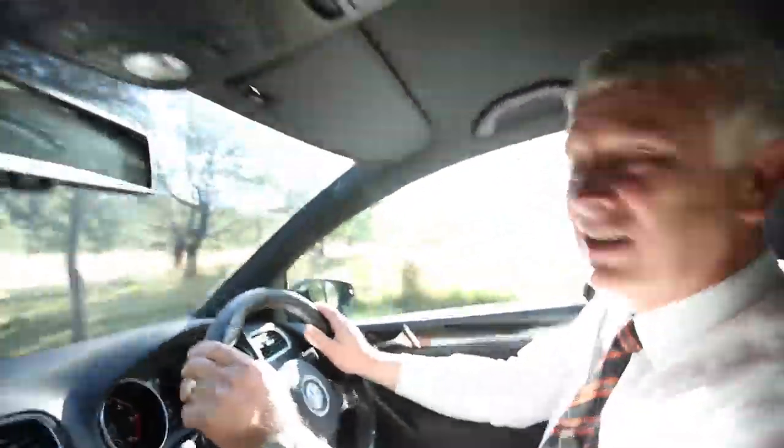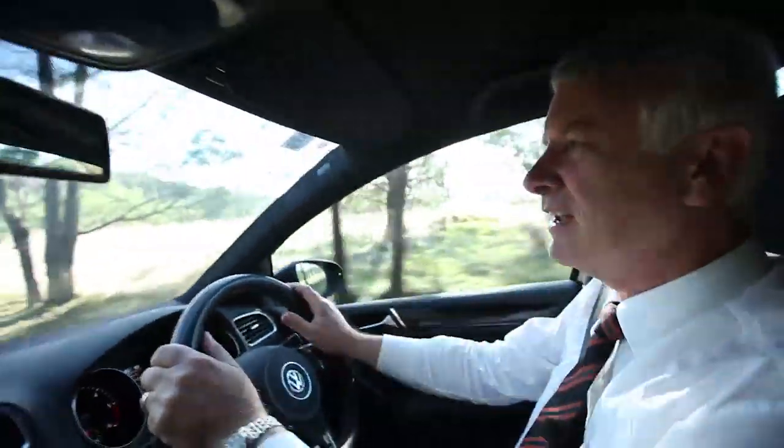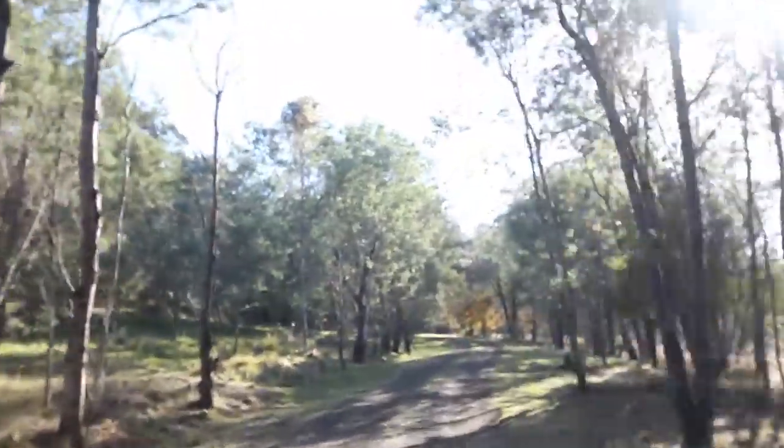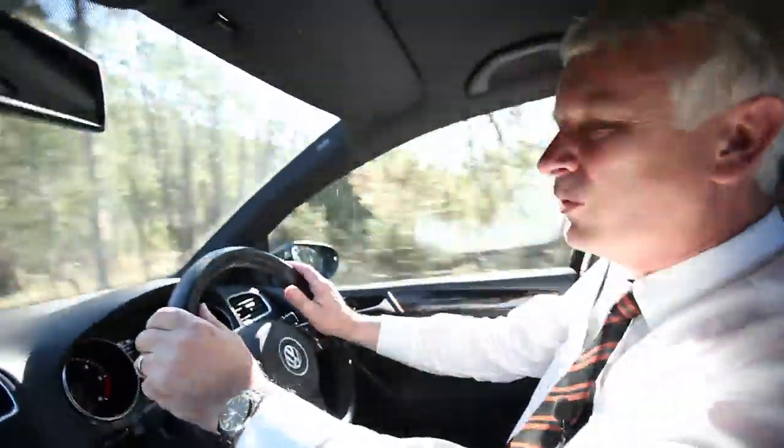Now this property I actually sold eight years ago and I loved it then, and I love it even more now with what the current owners have done to the property. I love it — I know you're going to love it and I can't wait to show you through.